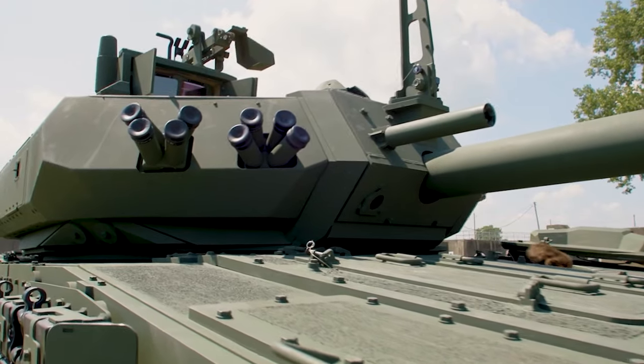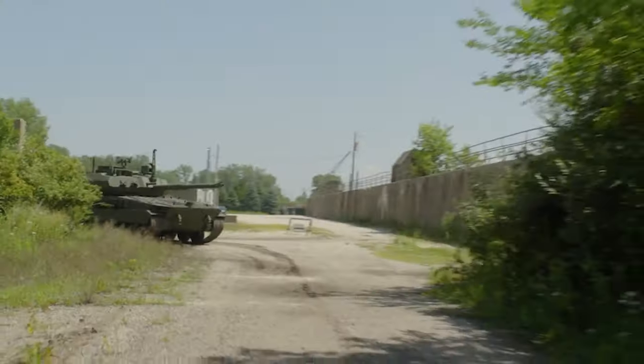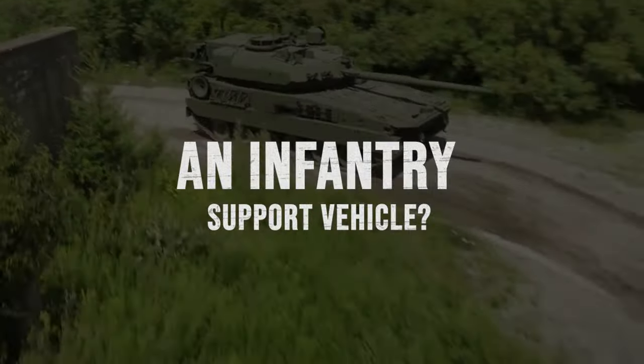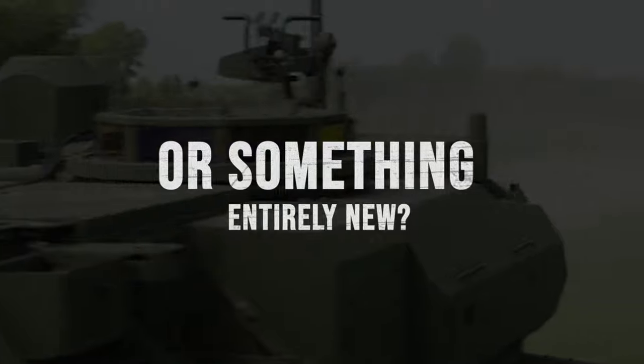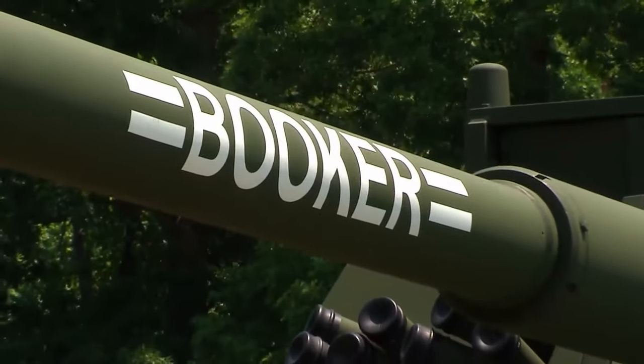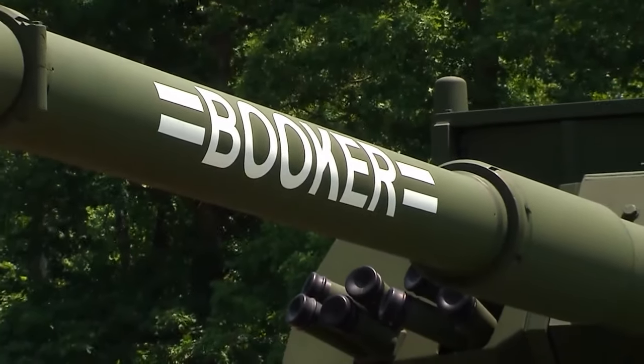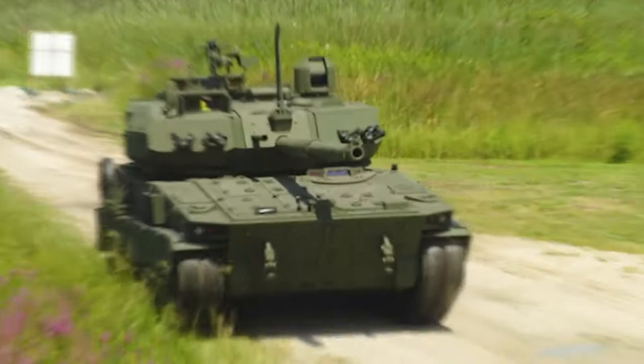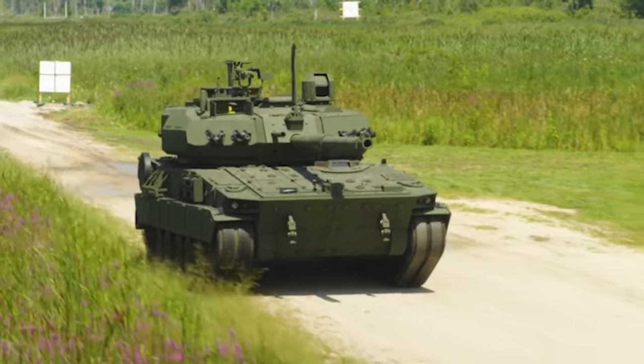The U.S. Army is breaking boundaries with its latest masterpiece, the M-10 Booker. But is it a light tank, an infantry support vehicle, or something entirely new? Strap in as we unravel the mystery behind this cutting-edge combat vehicle, explore its strategic significance, and uncover the challenges it might face on the battlefield.